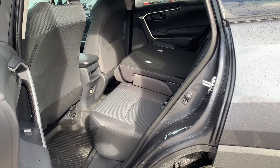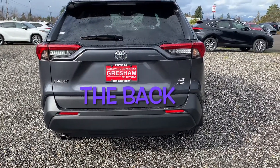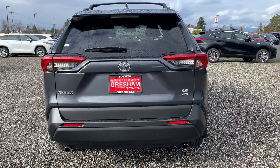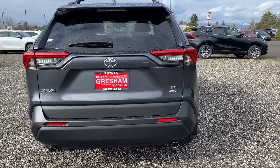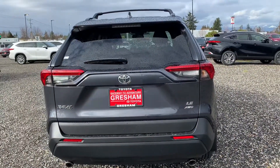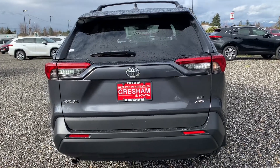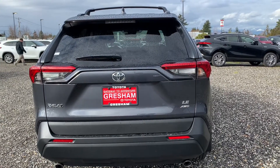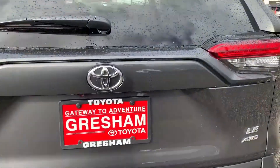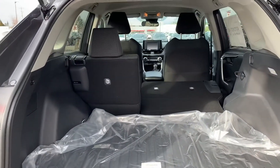The RAV4 also has a total of five seats. The gas and hybrid models have the same cargo capacity, and you have an easy 60/40 split in the vehicle. When we look at the back, you can see it says LE all-wheel drive — be careful when shopping because there are front-wheel drive RAV4s; it'll just say LE without the all-wheel drive on the badging. You don't get a power liftgate until you go to the XLE with the convenience package or above — so XLE Premium, XSE, and Limited all have the standard power liftgate.